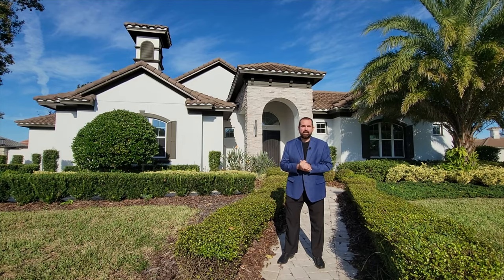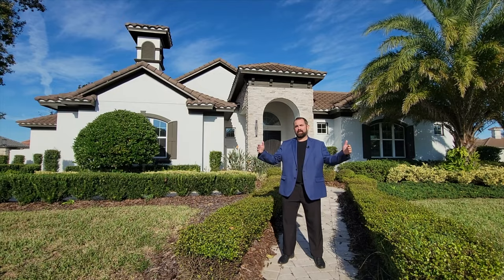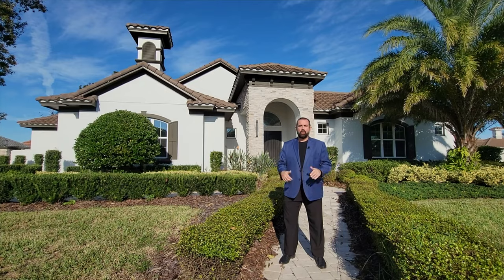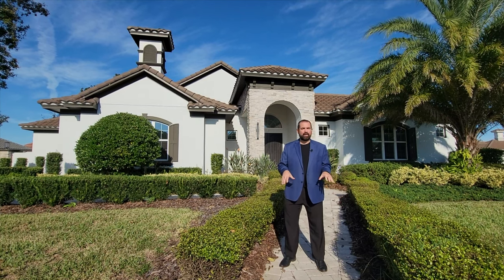We're in a community called Tuscana and the community is really cool. It's a gated community with only 200 home sites. All the home sites are 90 feet or larger, which is a really neat feature. And also the HOA here is only $100 a month, so it's a very desirable area.